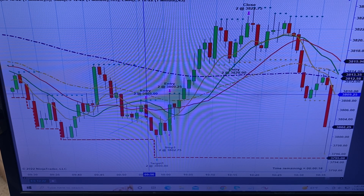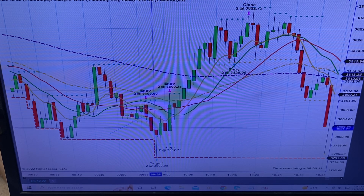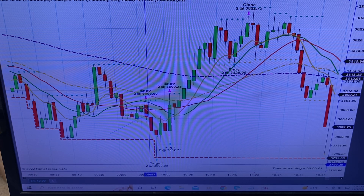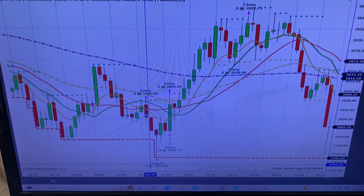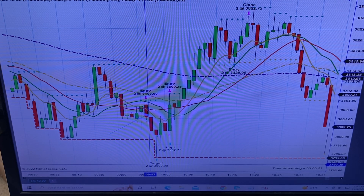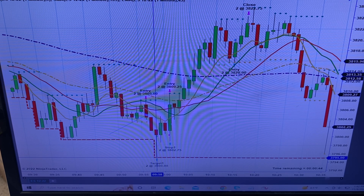That was two contracts short at $3,805. Next candle — we ended up getting to $3,800 even. I saw my target was $3,800 even and thought, please don't tell me it rolls back up. But no, it blew right through — went another five points, all in one candle. It dropped like a freight train. I got my five points.